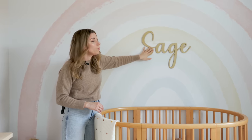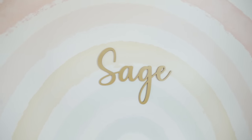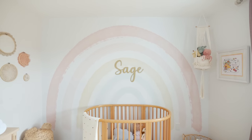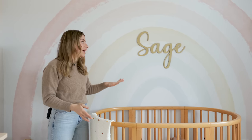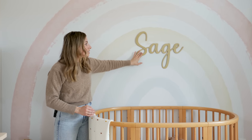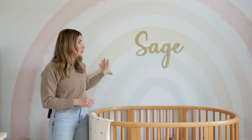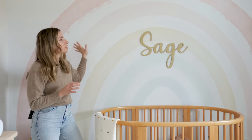Above her crib we have her name. I put it higher than in her last room because she can obviously reach higher now. When you're creating their space, think about what you don't want them to reach or climb. She doesn't even think about grabbing this because it's not low enough. I attached it with 3M velcro stickers so it doesn't damage the wallpaper, and I love how it looks like it's part of the wallpaper when you walk in.